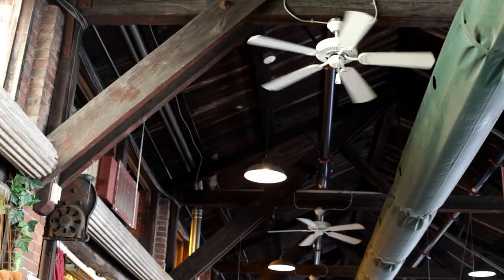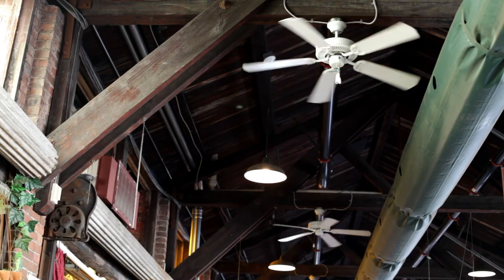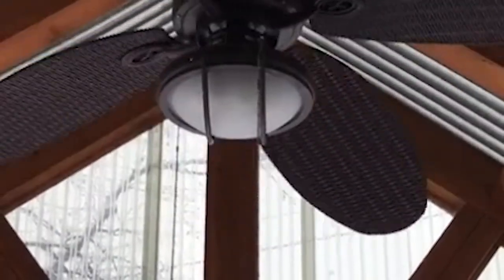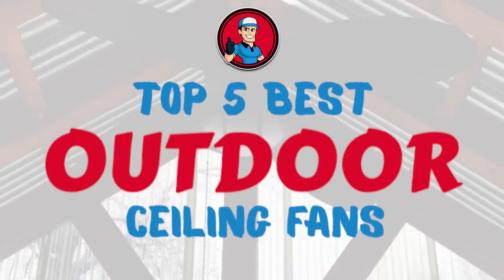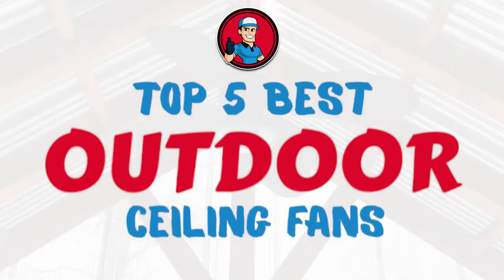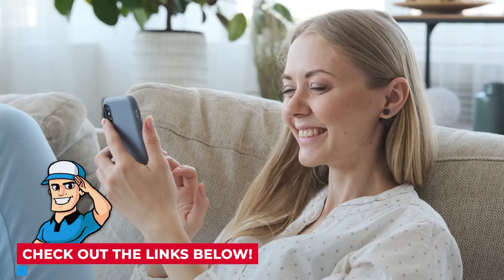There are a number of options on the market, which makes it difficult to choose the best one. In this video, we compiled a list of the top 5 best outdoor ceiling fans in the market today. Be sure to watch till the end for our best recommendation. If you want more information or updated pricing on the products mentioned here, check out the links in the description below.